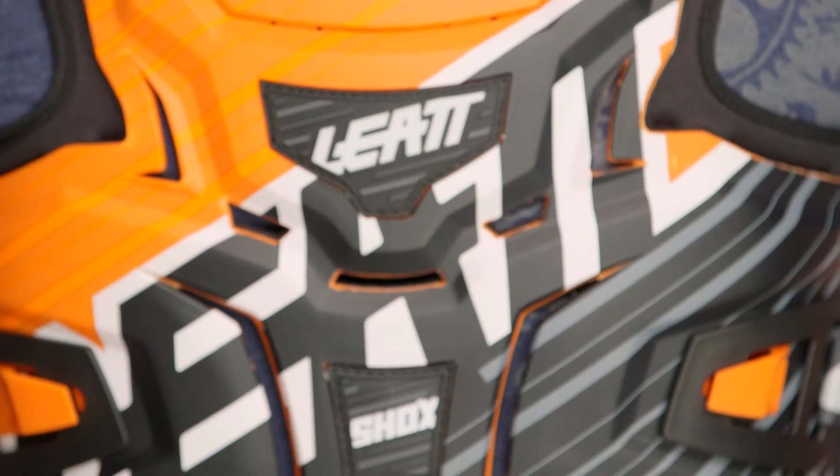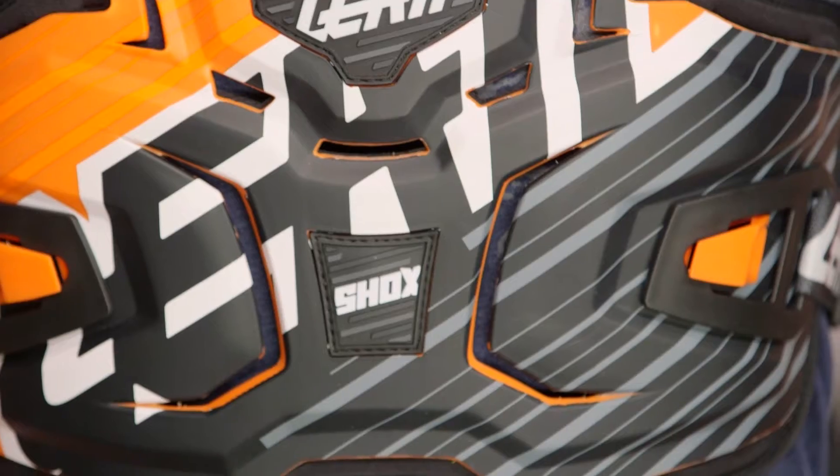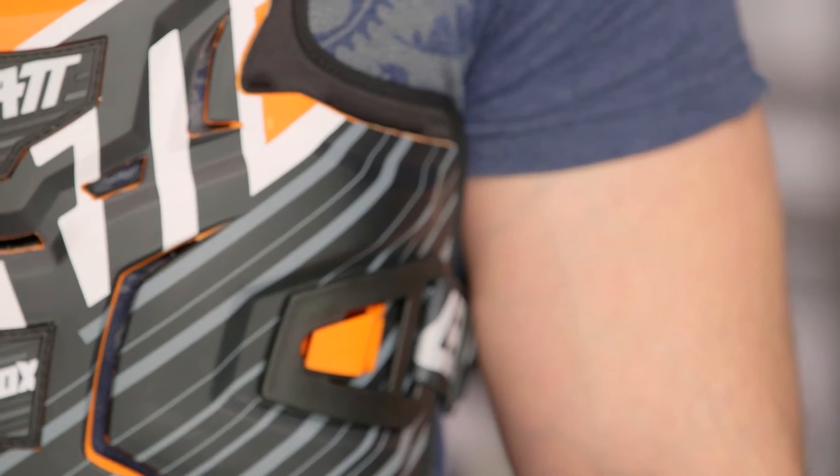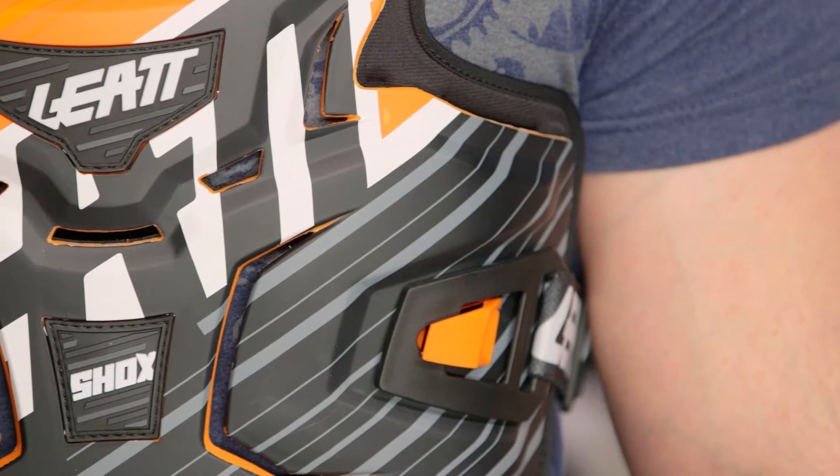Leatt's known for their role in the protection world, and they give you a ton of different options out there to keep you safe no matter what you're riding. So make sure to check out their entire catalog to find the right piece of gear for your level of protection. If you want to take a step up from something like the Leatt Shox, you can check out the 4.5 chest protector.